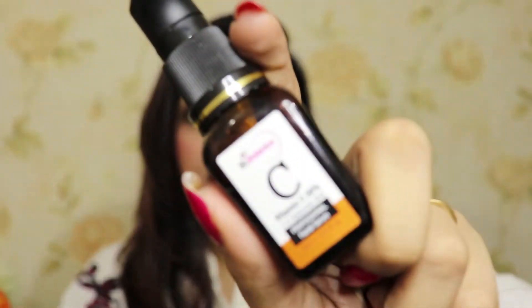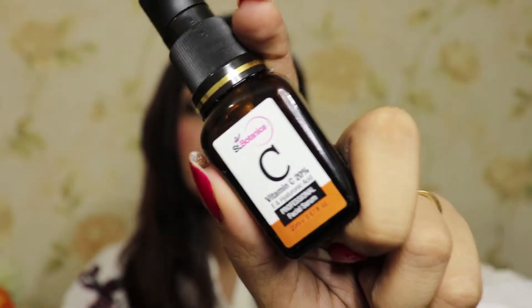Finally I got my hands on this Sen Botanica vitamin C serum, and oh my god, this is such a lovely product. I have been using it for one month and I have noticed a visible difference in my skin. The unevenness and patches on my skin have become very light.